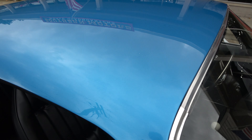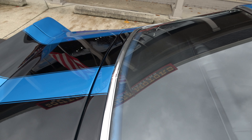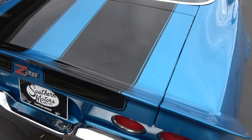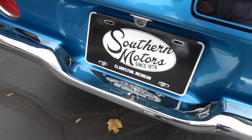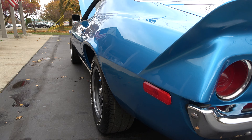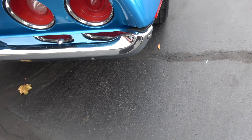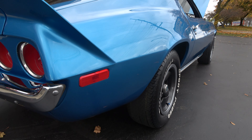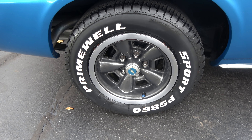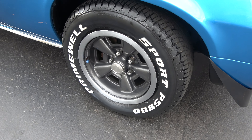You can see the dash in there is nice. Nice and straight down the sides, sits good. Bumpers are nice. Good looking car, pretty color. It's got stock 15 inch rally wheels. It's got the front disc brakes.